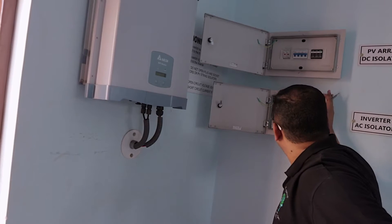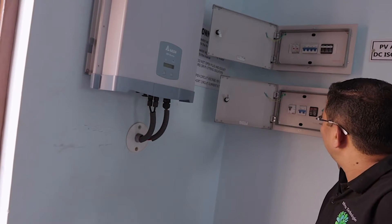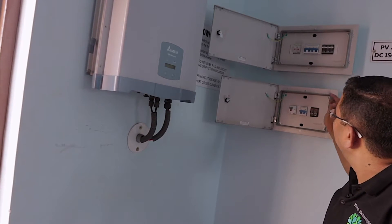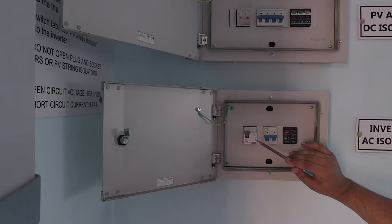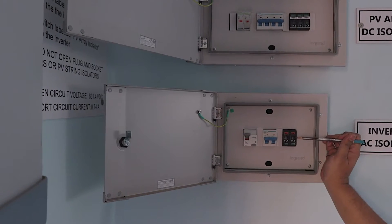The output power, before it gets into the LT panel, comes into this AC distribution box. There is no real distribution though; we can also call it an AC isolator box. It has an ELCB, an MCB, and an AC surge protection device.